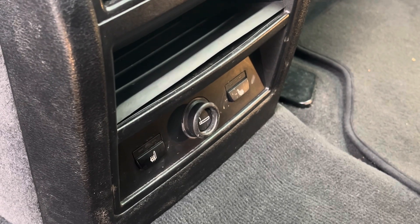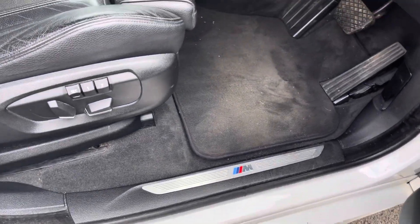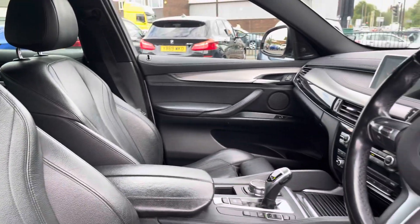As we head into your front interior now, you'll notice those lovely M Sport door sill trims as well as your electronically adjustable front seat. That leather upholstery makes it that much more comfortable.